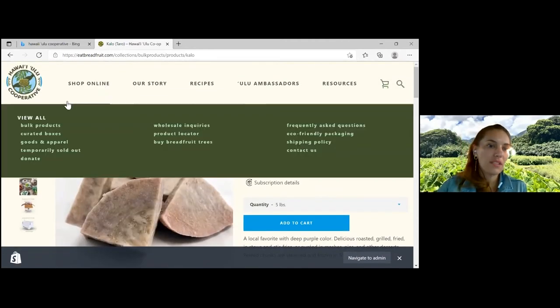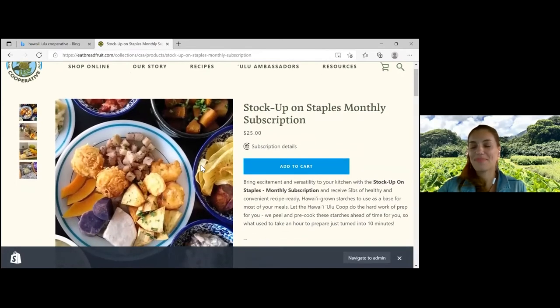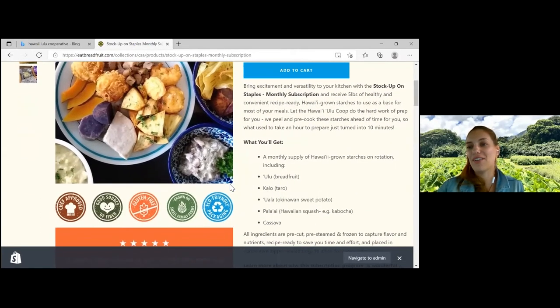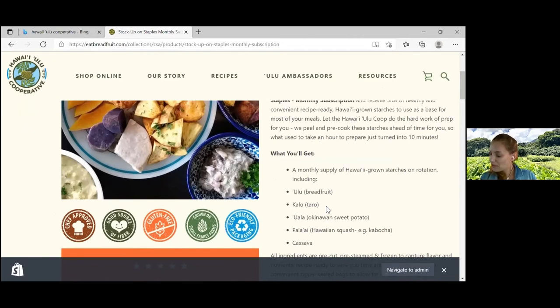There's one more thing we started that's really exciting for the holiday season. If you go to curated boxes, it's called Stock Up on Staples. It's a monthly program — I signed my mom up and she absolutely loves it. Every month we give a rotation of five pounds of different crops: ulu, kalo, pala-ai, and we even added cassava because our farmers asked us to help them sell it. This is a great way to reduce consumption of imported starches and work with locally grown produce.